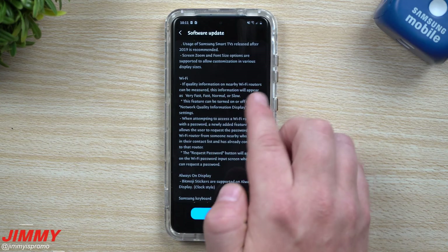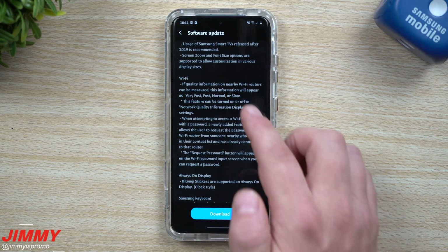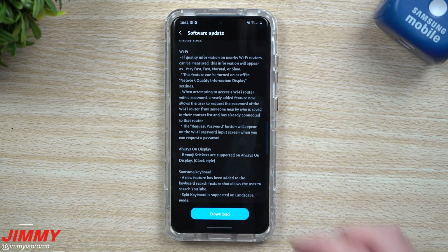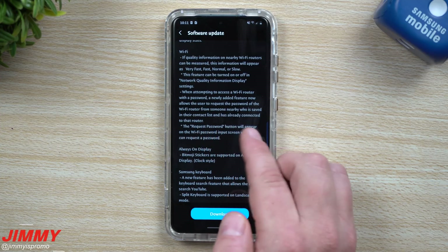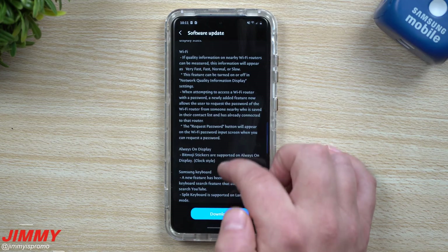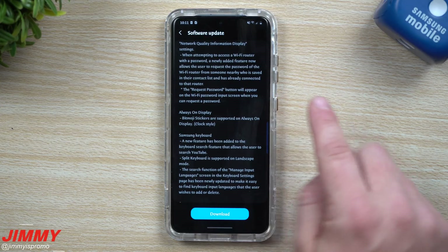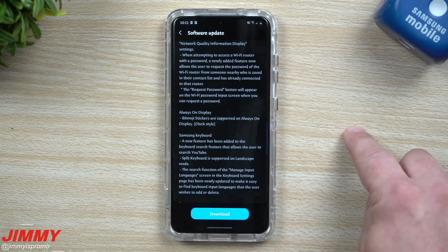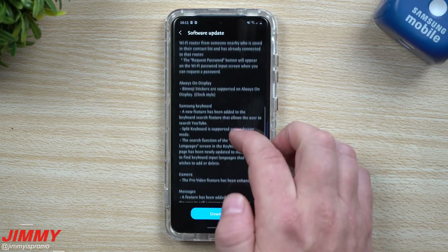For Wi-Fi, you have quite a few improvements. It lets you know when you're connected to any Wi-Fi router whether it's very fast, fast, normal, or slow — which is pretty cool just to see if it's a good network. You also have the ability to request passwords: a request password button appears on the Wi-Fi password input screen, and anyone connected to that Wi-Fi can accept the request and it gets sent over to your phone.